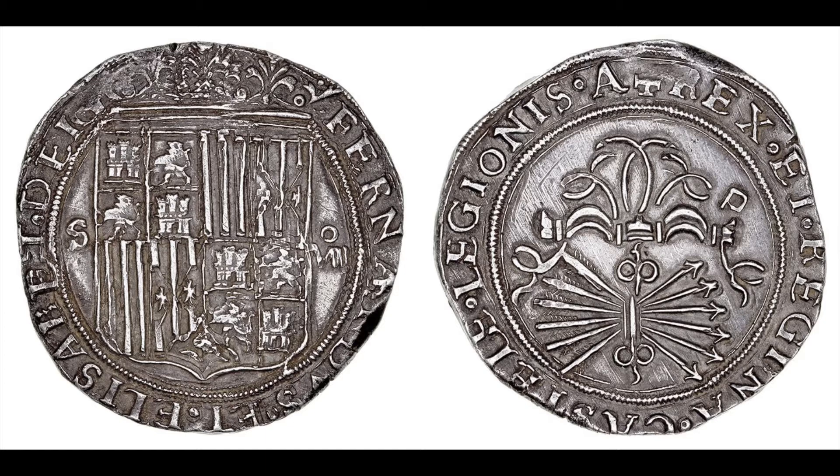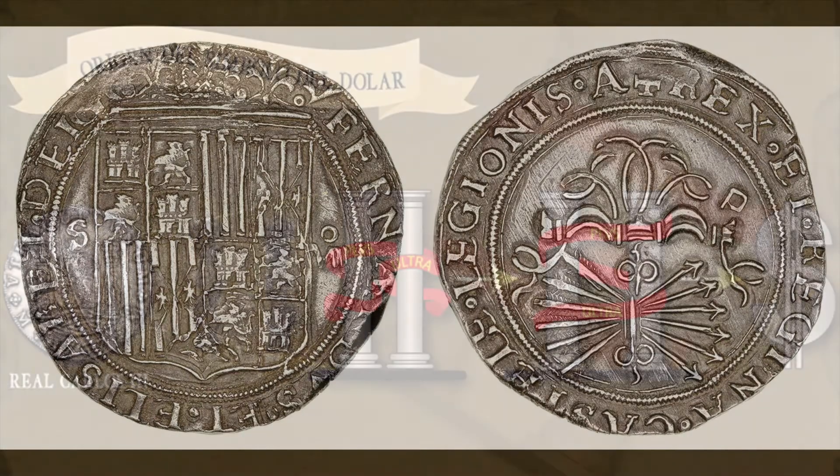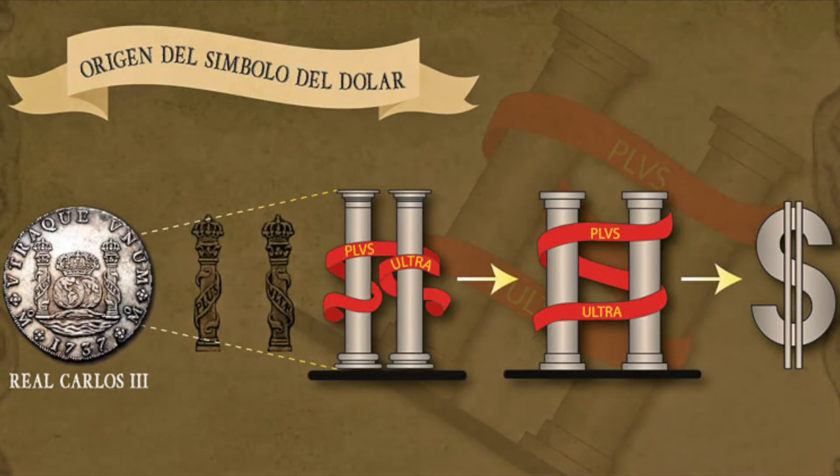Particularly this one — the Spanish dollar, or the piece of eight. This was in circulation all over North America. And here's a theory where the dollar sign comes from: the two pillars of the Spanish king surrounded by a ribbon with the motto of Spain. Not everybody agrees with that, but just something to think about.